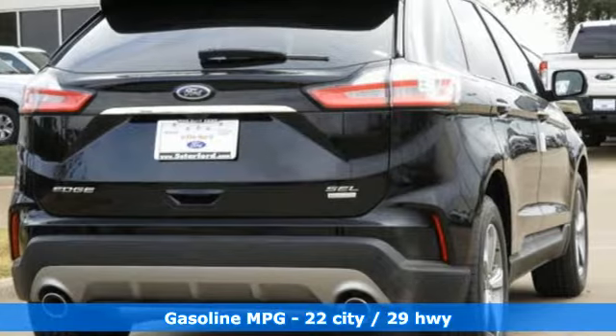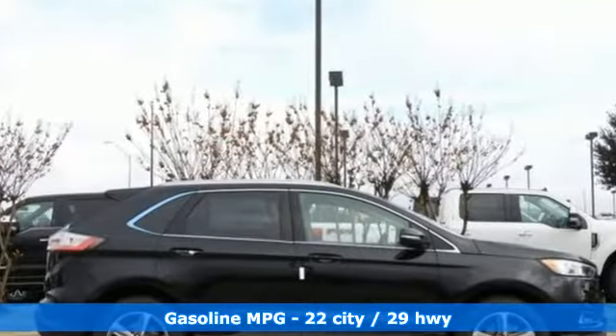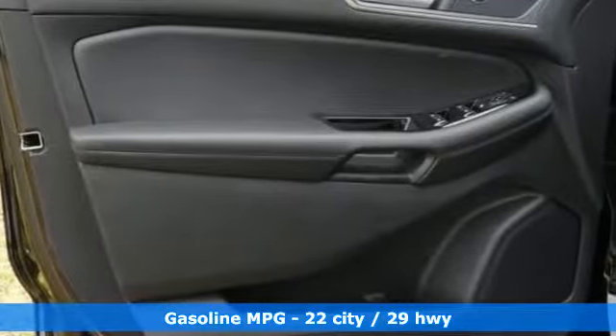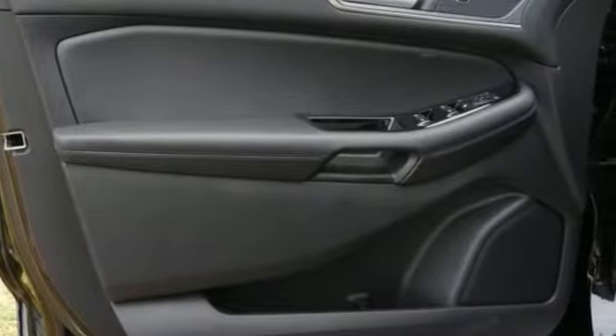It comes with all the amenities you need: streaming audio, Wi-Fi hotspot, dual-zone climate control, rear parking sensors, and remote engine start.